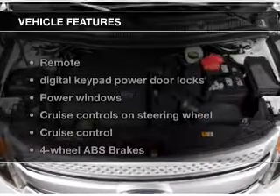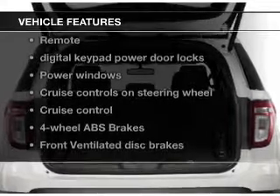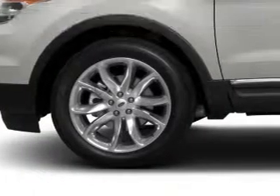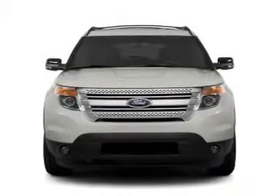The features include leather seats, Bluetooth connectivity, Ford Sync, Sirius XM satellite radio, digital audio input, and auxiliary input, steering wheel controls, a premium sound system, and premium rims.